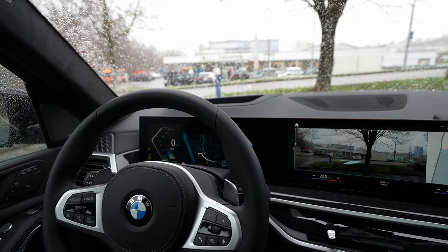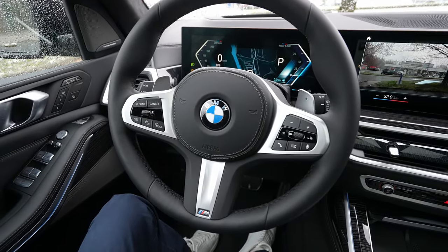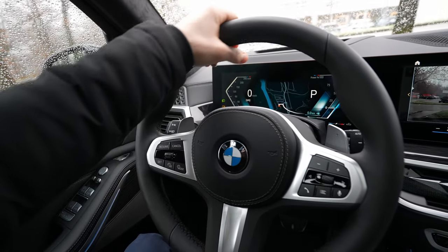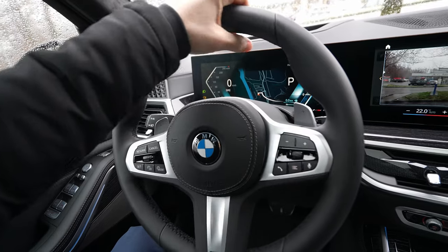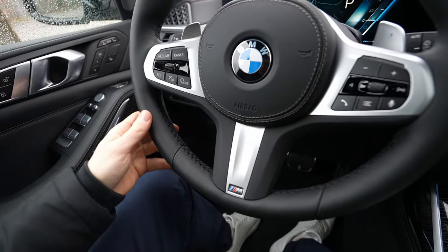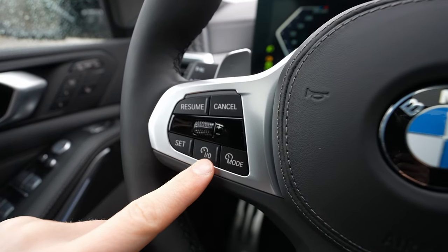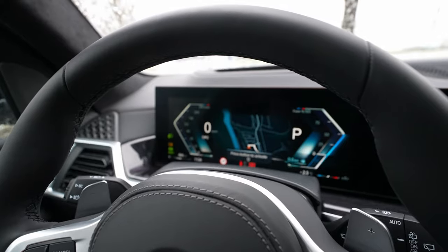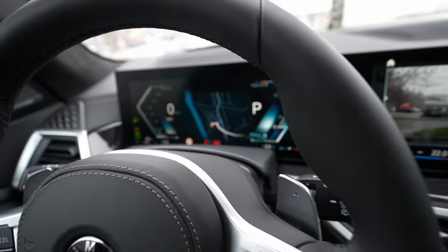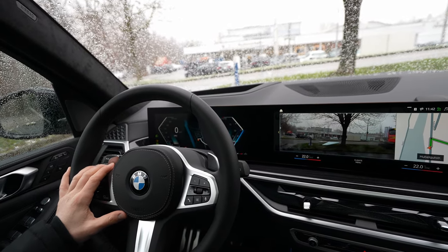The steering wheel is the M steering wheel BMW uses across most of their lineup — incredible feel, great grip, nicely thick, with a finger-grip section behind the wheel. Quality, stitching, and feel are all excellent. There are paddle shifters for manual gear changes, physical buttons for cruise control, volume, cockpit navigation, voice command, and telephone.